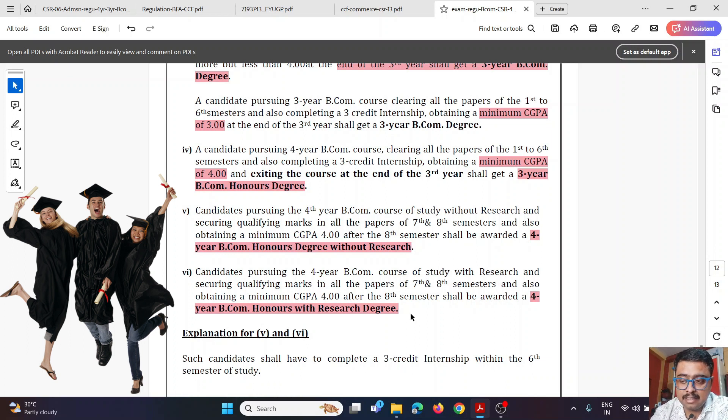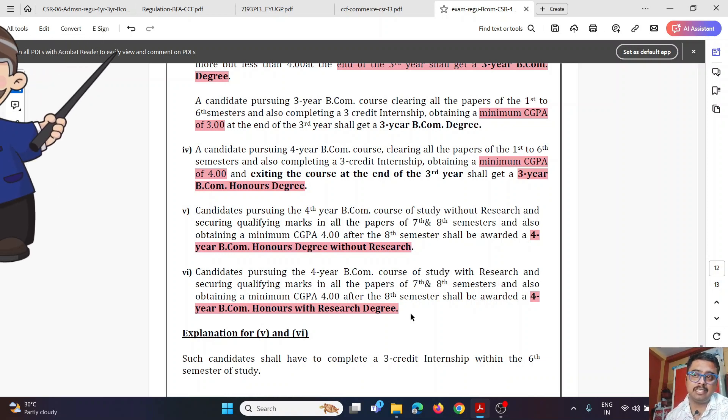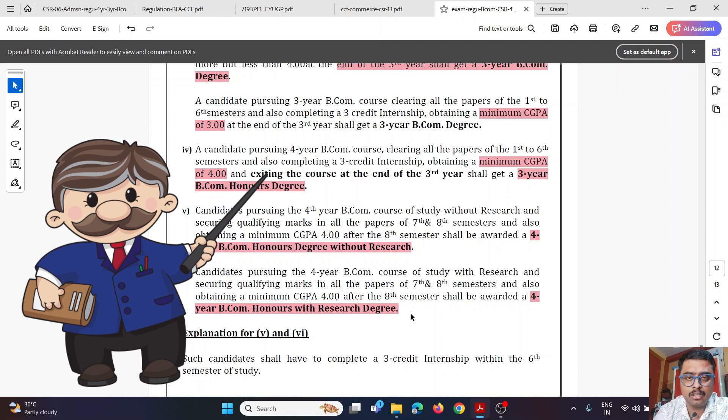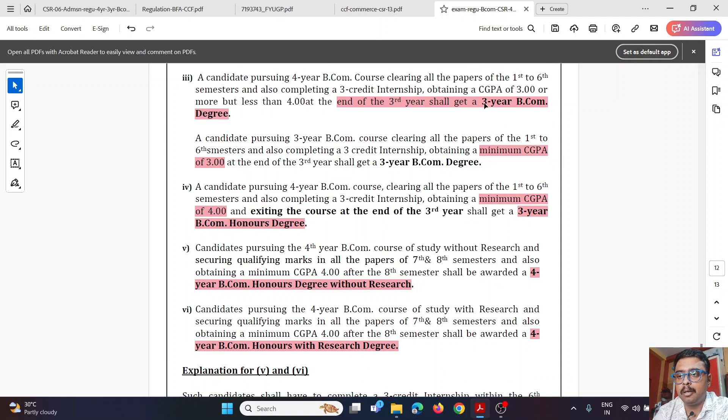An important benefit of the 4-year Honours with Research degree is that it saves one year at the master's level. Normally a master's degree like M.Com, M.A., or MBA takes two years. But if you have a 4-year B.Com with Research, one year is credited, so your master's becomes effectively one year. This option is particularly useful if you are targeting a career in academia or a PhD. For CA, costing, company secretaryship, or government services, even a 3-year B.Com with Honours or a plain degree is sufficient.